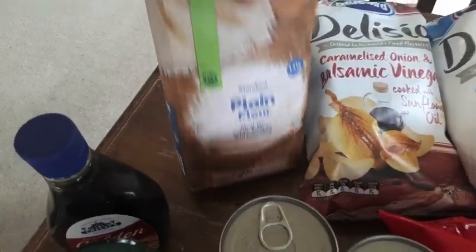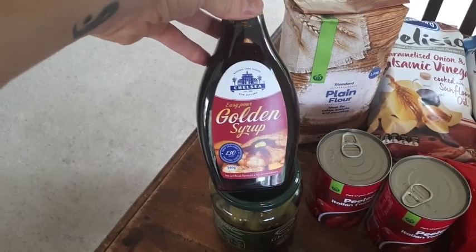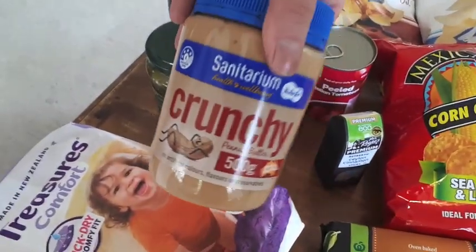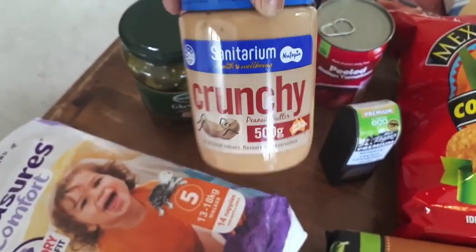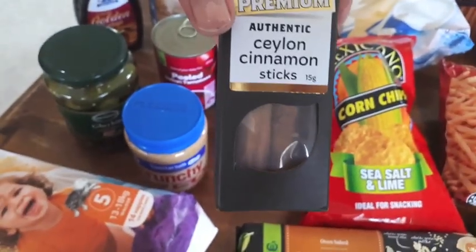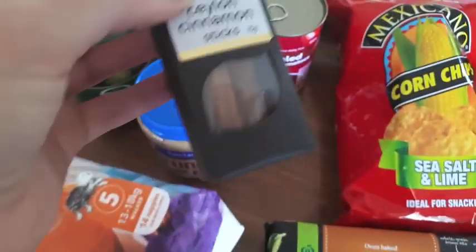I got some plain flour and golden syrup which was on special for $3.50. Then some gherkins and two cans of tomatoes at $0.90 each — there was also something on special for $3.50–$3.99 that normally costs over $5, so that was a good find. And I bought some cinnamon sticks because I've been doing a few bits of baking with those.